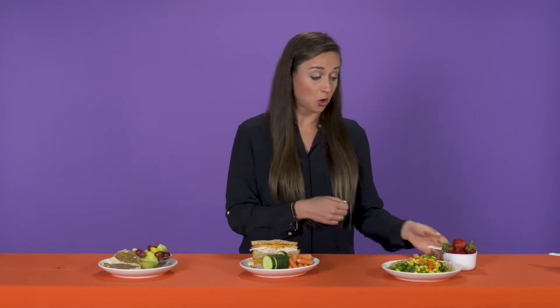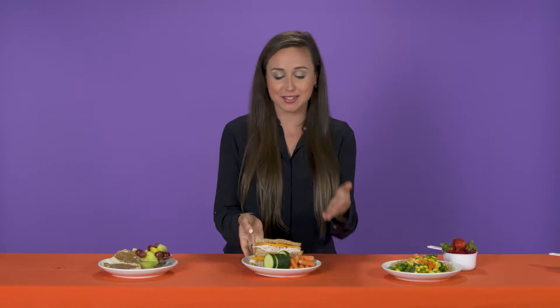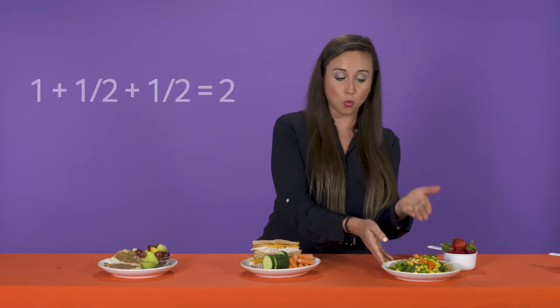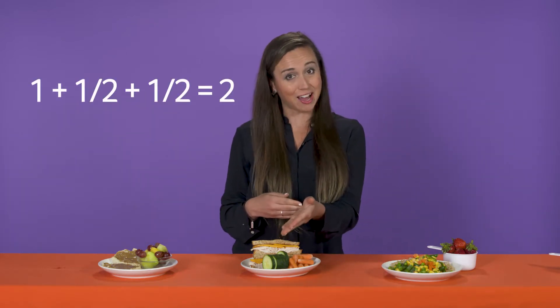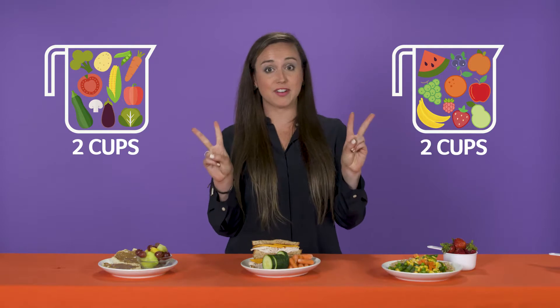Let's start with fruit. I have a cup of mixed fruit with breakfast and a cup of strawberries with dinner — one plus one equals two, so I have my two cups. Now for vegetables: with my lunch I have a half a cup of carrots and a half a cup of cucumbers, which equals one. And with dinner I have a cup of mixed vegetables. One plus a half plus a half equals two. In this day I got two cups of fruit and two cups of vegetables.